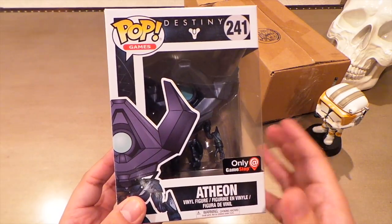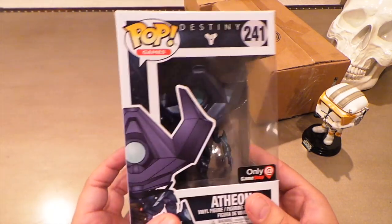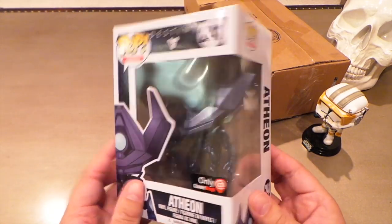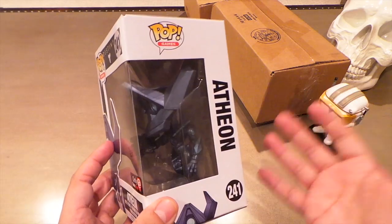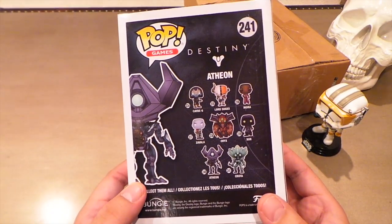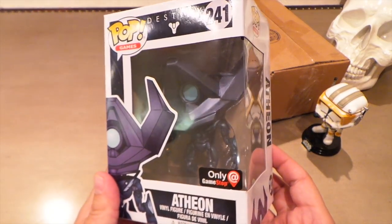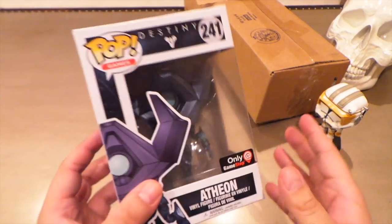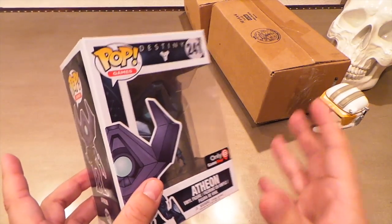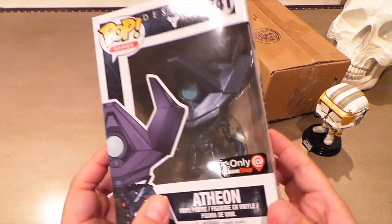This is Atheon from Destiny, from the first big raid — the Vault of Glass — probably my favorite raid of all of Destiny, maybe because it was the first and the satisfaction I got from finally beating it with my clan was pretty awesome. The first time took us like four or five hours, I kid you not. But we stuck to it and finally beat Atheon.